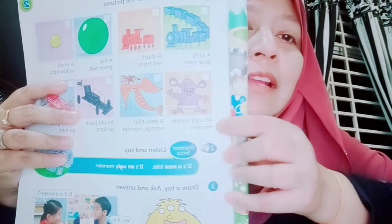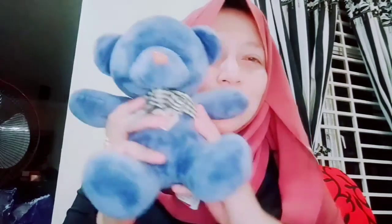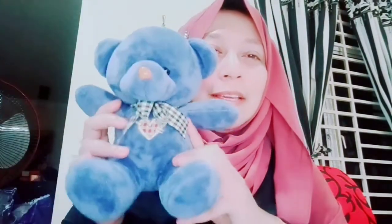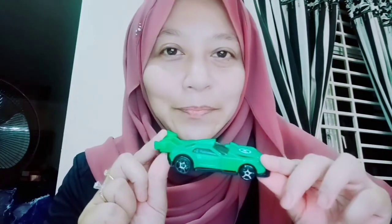This is an ugly monster. This is a big ball. This is a small ball. So you can pick a toy — for example, this. This is a big teddy bear. Or, if you are a boy, you can pick a toy car and draw it and write a simple sentence, like: This is a green toy car. This is a new green car.